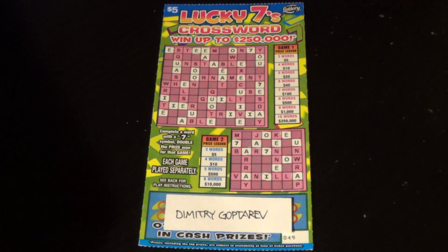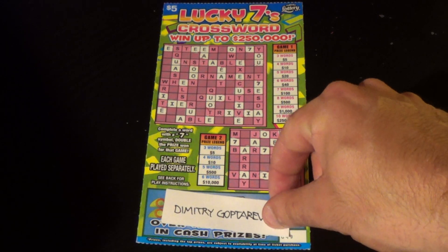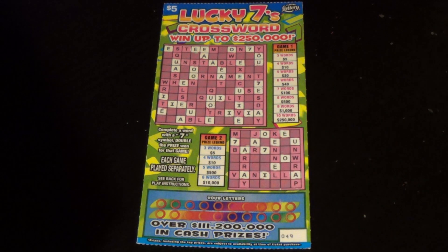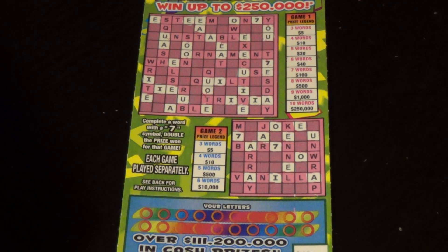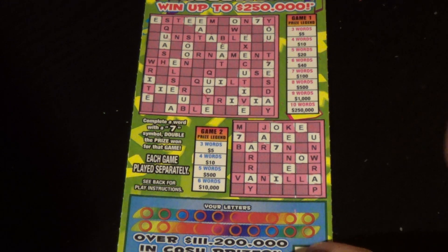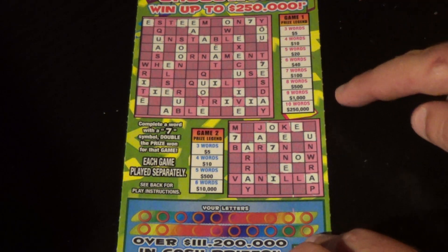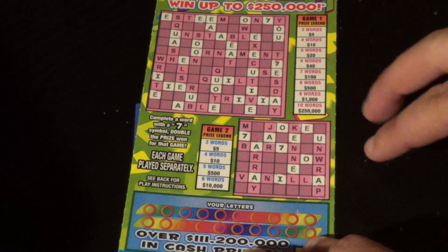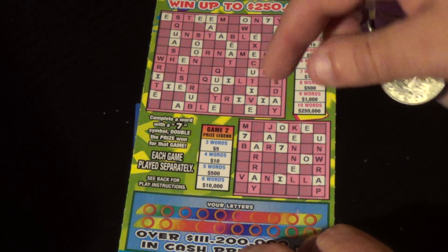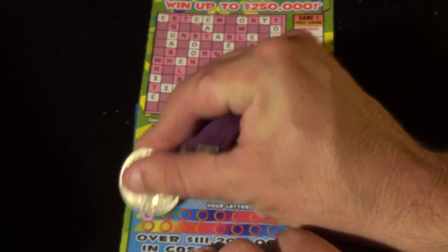SOS with the final giveaway contest ticket here, and this one is for Dmitry Gopdarev watching us over in Russia. He wanted a $5 crossword and this is the only one there is — the Lucky Sevens crossword. We need to get three or more words in the same crossword to win, and a word with a seven will double the win. I've already scratched all the vowels and all the sevens since those are wild, and this ticket gives you all the vowels. Good luck Dmitry, let's hope for a lot of words!